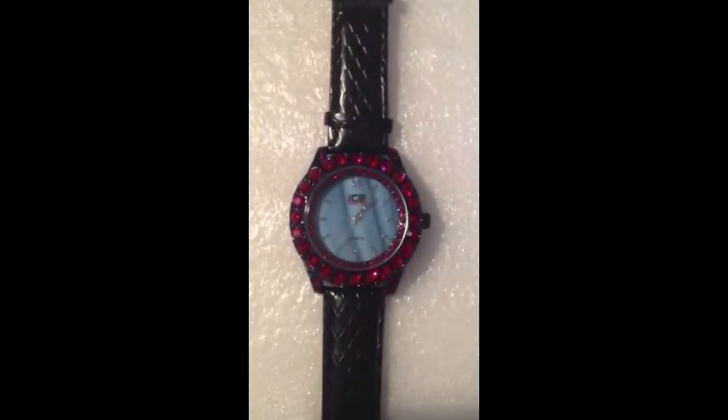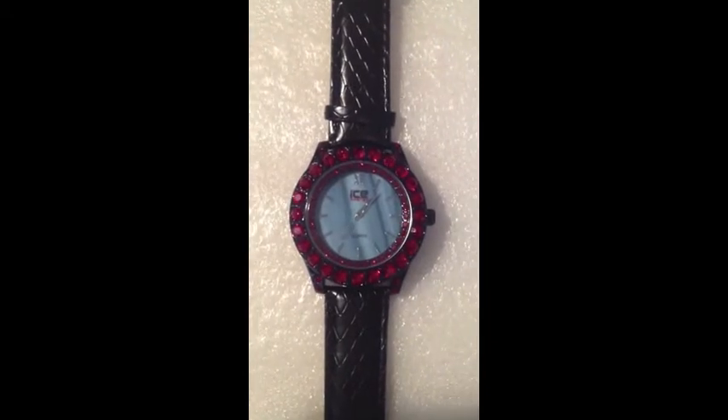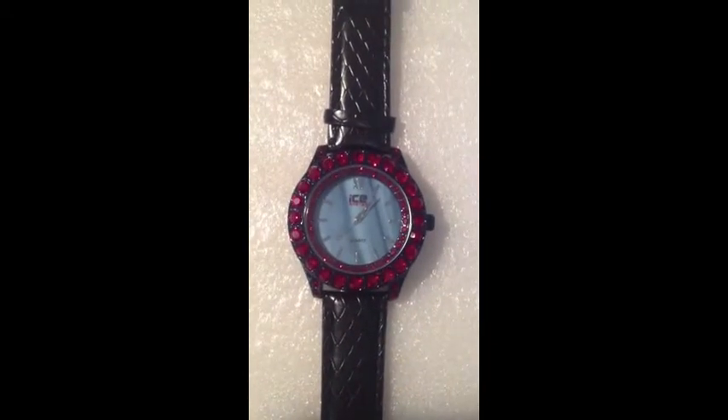Here's some close-ups. If you need to see it closer, just pause the video. Leather straps here y'all.